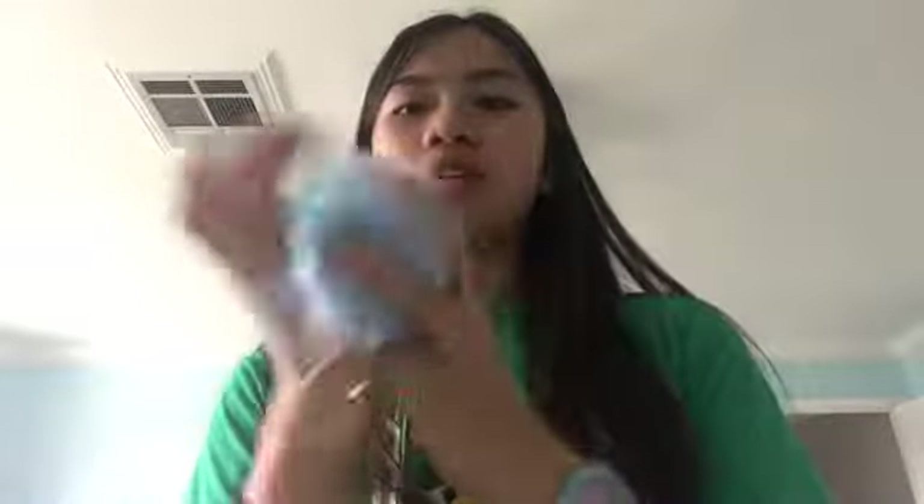Next I got these two fluffy charms from Ella — they came with her card and I thought they were so good and fluffy, amazing, thank you! And then next I got this purse from my friend — I don't know if she wants her name said, so I'll put her name on screen.